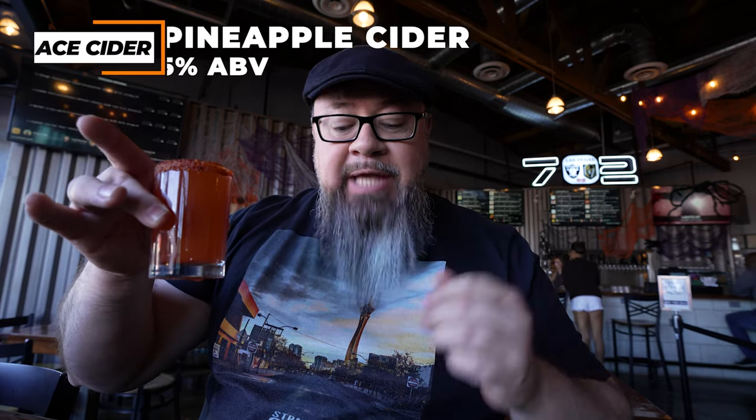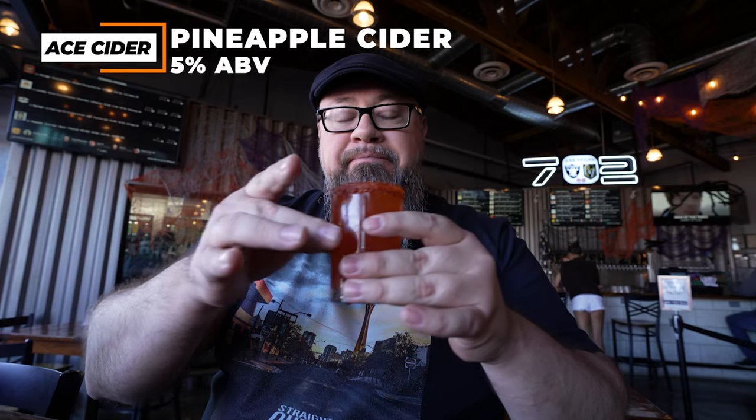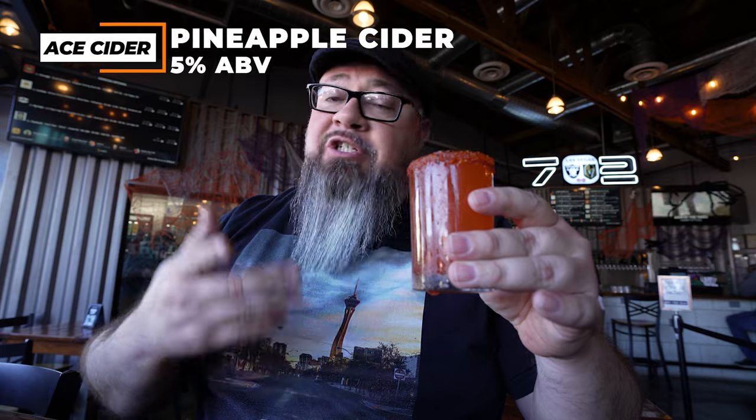Now we're moving on to the fourth one — the piña. The piña one is made with an Ace pineapple cider at 5% ABV. I usually like pineapple so this should be very good. It is very good — very pineapple-forward, very smooth. The spiciness of the tahini makes it super refreshing. I dig this one.